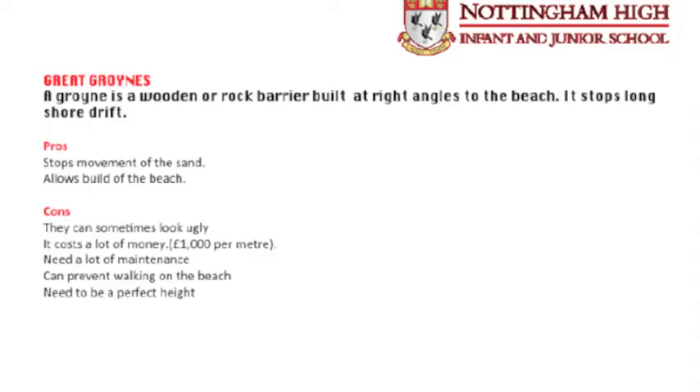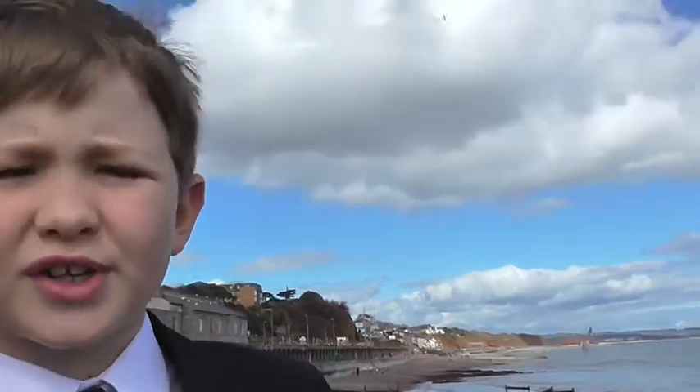The second hard engineering option is groins, costing £1,000 per metre. A groin is a barrier built at right angles to a beach, made of wood, concrete or rock. I am here in Dawlish again, looking at groins. As you can see behind me, there are some wooden groins.